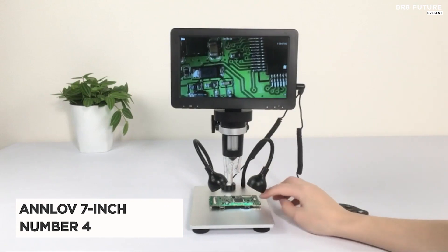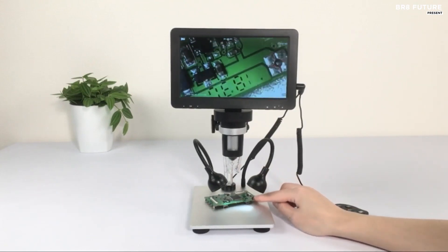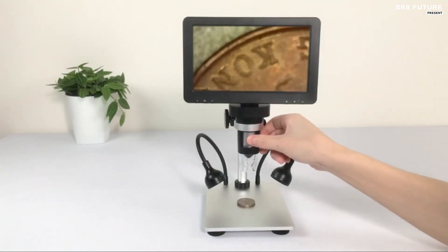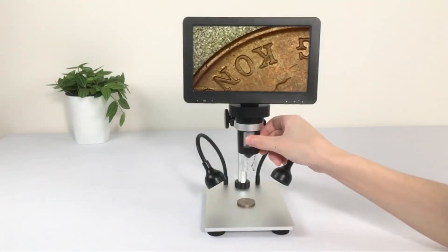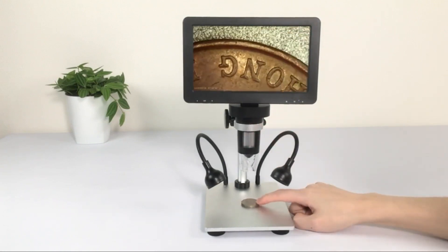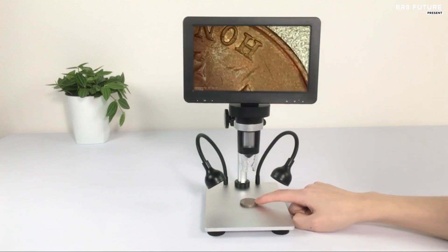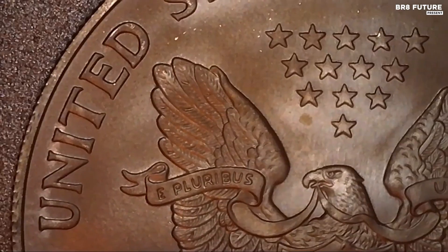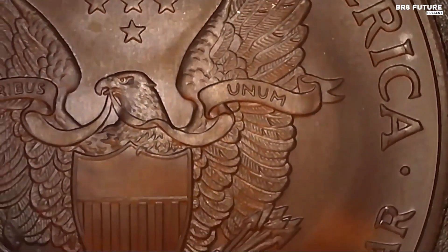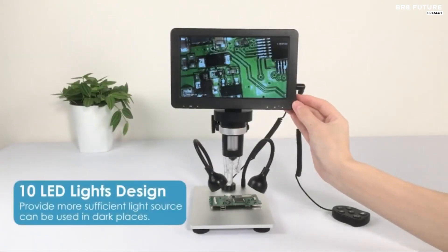Number 4: Anlev 7-Inch LCD Digital Microscope. The Anlev 7-inch LCD Digital Microscope is the perfect tool for all your observation and analysis needs. With its 12-megapixel focusing camera and 1080p high-resolution screen, you can expect nothing but the best quality images and videos. The rotatable screen design, which can rotate up to 90 degrees, allows you to find the most comfortable viewing angle and eliminates any eye or neck strain.